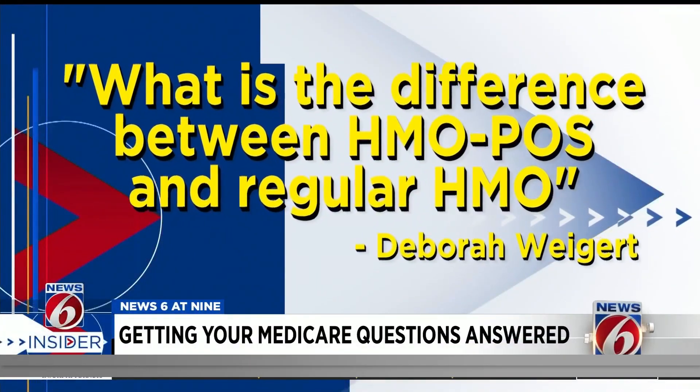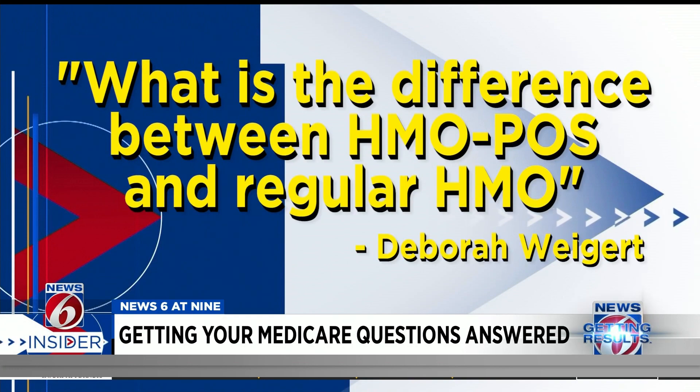Debra Weigert asks: what is the difference between HMO POS and regular HMO? When you're enrolled in an HMO plan — health maintenance organization — you must use the network. If you go outside of that network, you're responsible for 100% of the cost. The newer option is an HMO POS, or point of service, which allows you to go outside of that HMO network if that doctor outside the network agrees to the terms and conditions of that health plan for that visit.